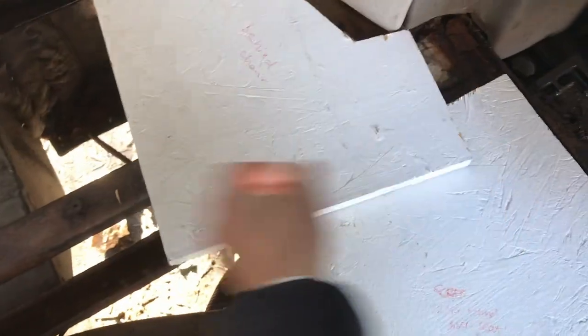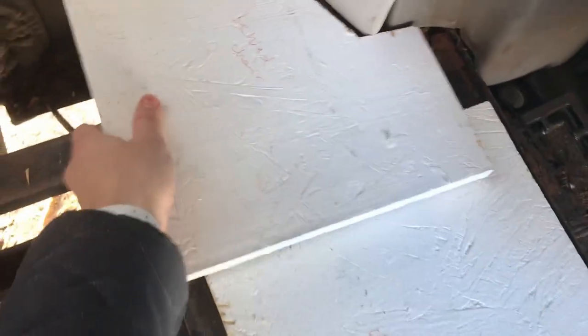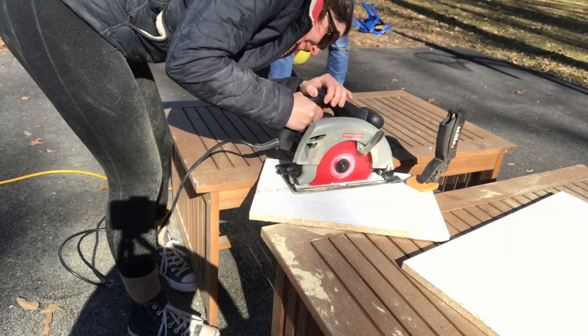Everything fits decently well except for the one complicated piece, which I screwed up very badly. I was off by like two inches here and this line is all wrong. Much better now.